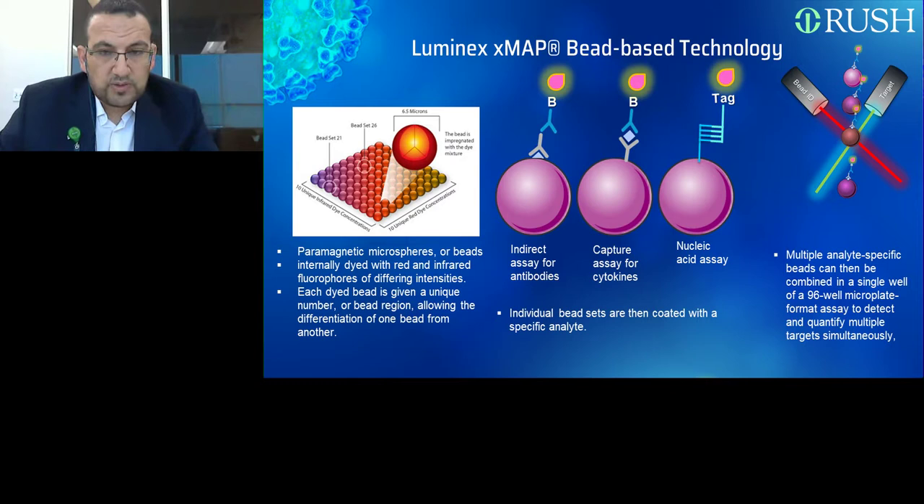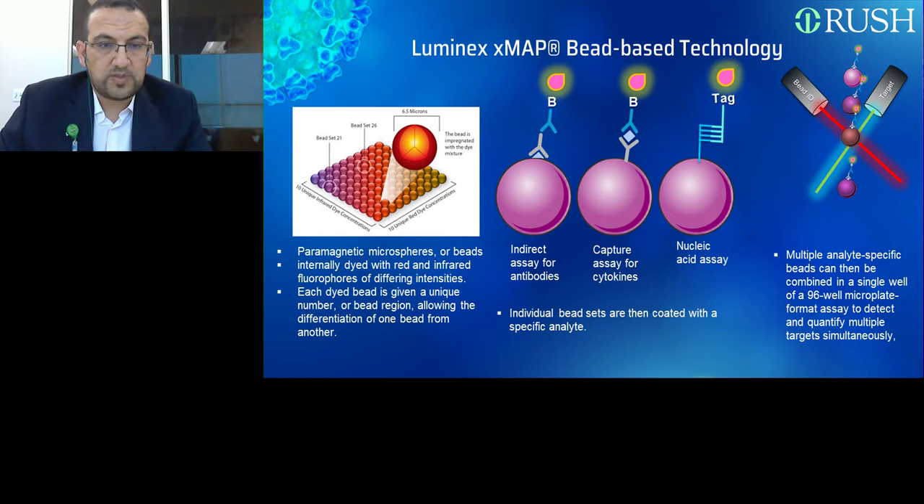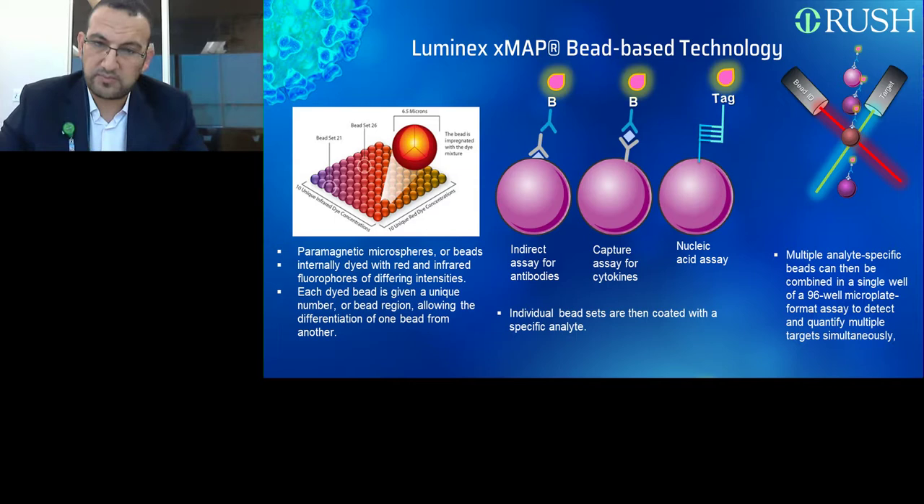For illustrative purposes, I drew one molecule here, but on the surface of these beads you can conjugate as many as millions of molecules, so you can detect millions of target molecules per bead. That's why this is considered highly sensitive compared to conventional methods like ELISA. Another advantage is that immobilizing the target on these freely mobile beads allows more interaction with the sample, further contributing to high sensitivity.